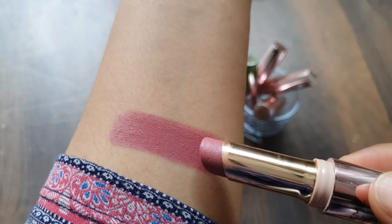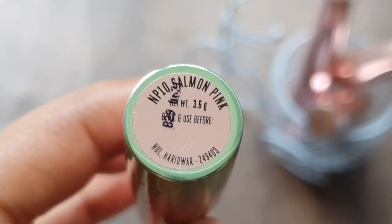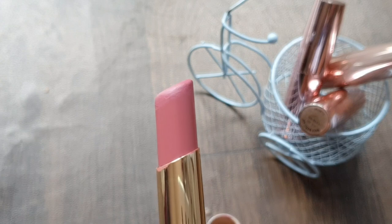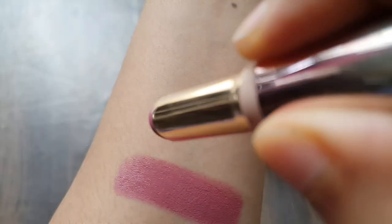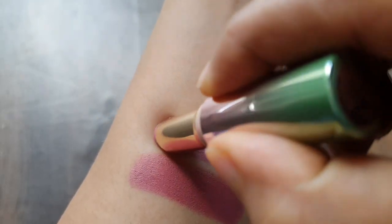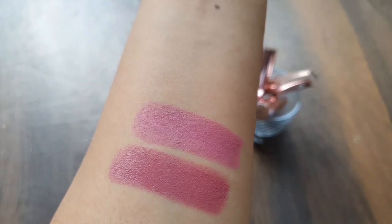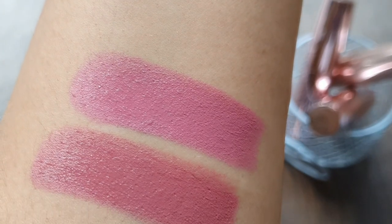The second shade is Lakme 9 to 5 Natural Lipstick Salmon Pink NP10. This is also a 3.6 gram product with an MRP of 550. You can see the bullet here. It is a very beautiful lip color. If you want to take a lip color, you can take this shade and apply it with fingers — it will look very good. Let me zoom in so you can see how lovely it is.